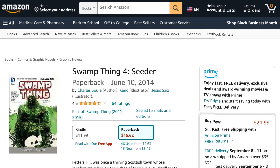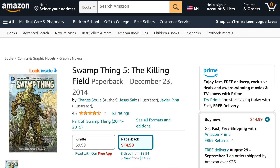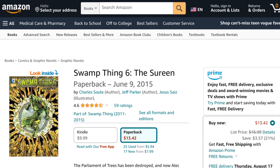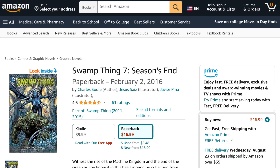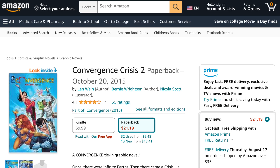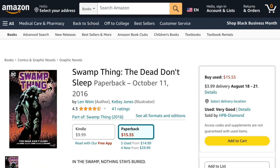Then Swamp Thing Volume 3: Rotworld — The Green Kingdom, then Swamp Thing Volume 4: Seeder, then Swamp Thing Volume 5: The Killing Field, followed by Swamp Thing Volume 6: The Sureen. The series then wraps up with Swamp Thing Volume 7: Season's End. Swamp Thing then shows up in the book Convergence Crisis Book 2.